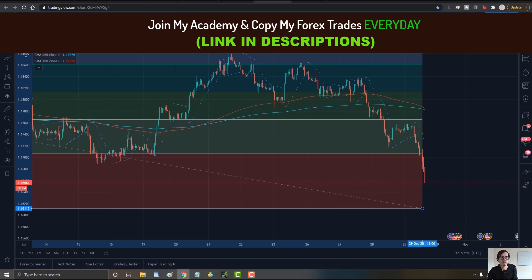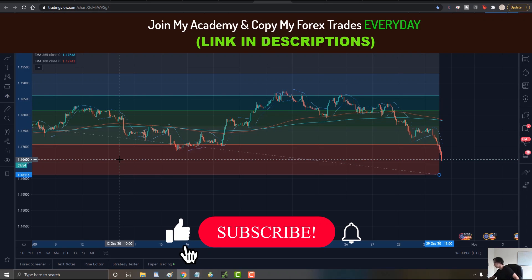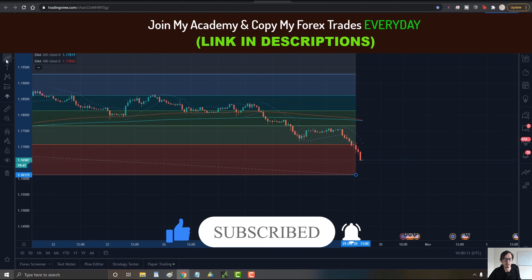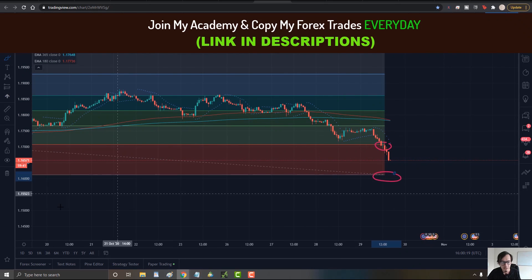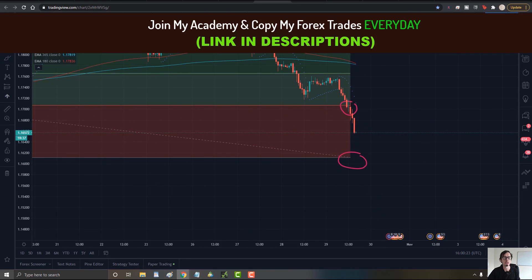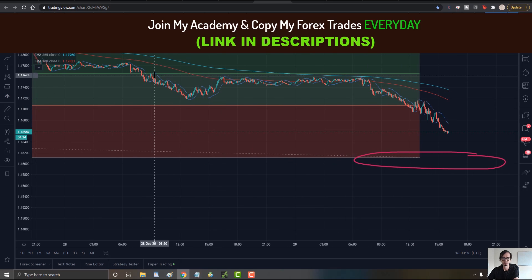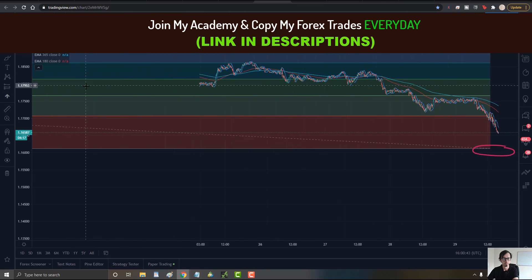Based on the Fibonacci retracement — make sure you place it accurately — we can see that the price broke out nicely, so it's going to go as low as this area right here. If it does find any support, make sure you watch the five-minute chart. On the five-minute chart we can see significantly lower highs since already two to three days ago, which is nice.